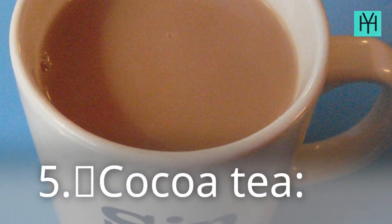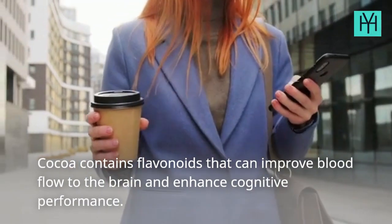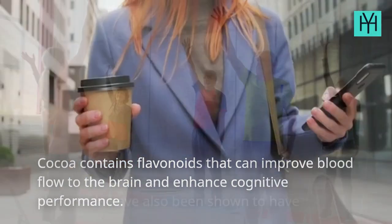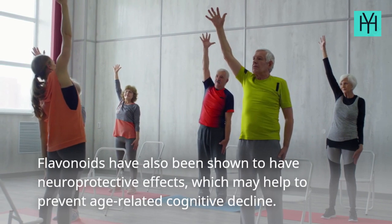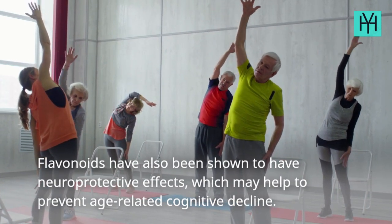5. Cocoa Tea — Cocoa contains flavonoids that can improve blood flow to the brain and enhance cognitive performance. Flavonoids have also been shown to have neuroprotective effects, which may help to prevent age-related cognitive decline.